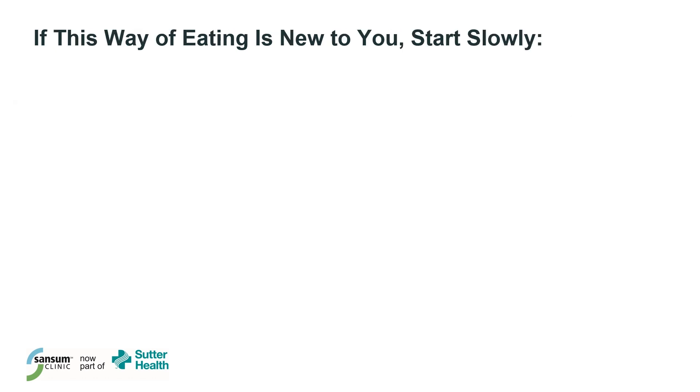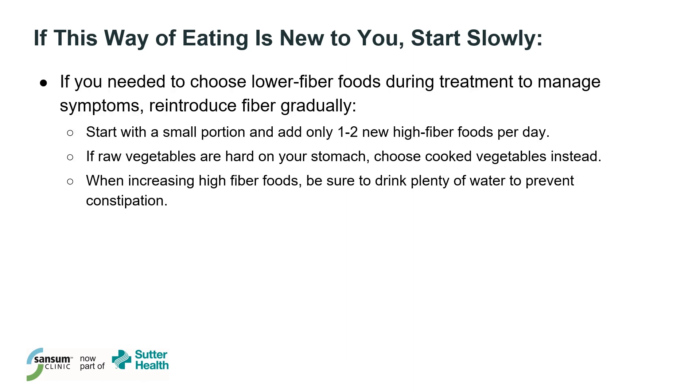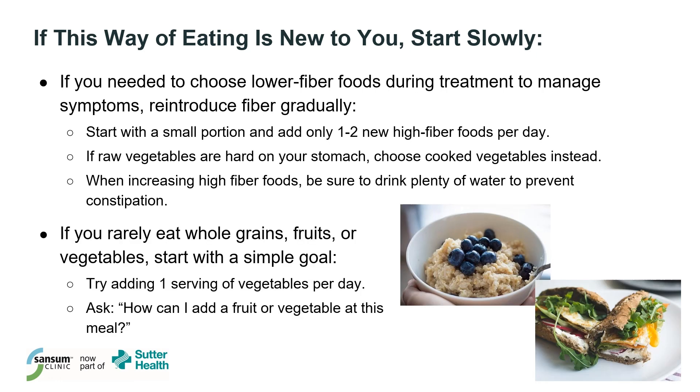If this way of eating is new to you, start slowly. Some patients need to choose lower fiber foods to help manage symptoms during chemo or radiation, and if this was the case for you, reintroduce fiber-rich plant foods gradually. Start with a small portion, such as one cup of leafy greens versus an entree-sized salad, and add only one to two new high-fiber foods per day. If raw vegetables are hard on your stomach, choose cooked vegetables instead — cooking softens the fibers, which can make them easier to digest. Be sure to drink lots of water when increasing fiber to prevent constipation. If you rarely eat whole grains, fruits, or vegetables, just start with a simple goal, like adding one serving of vegetables per day, or topping your oatmeal with blueberries.